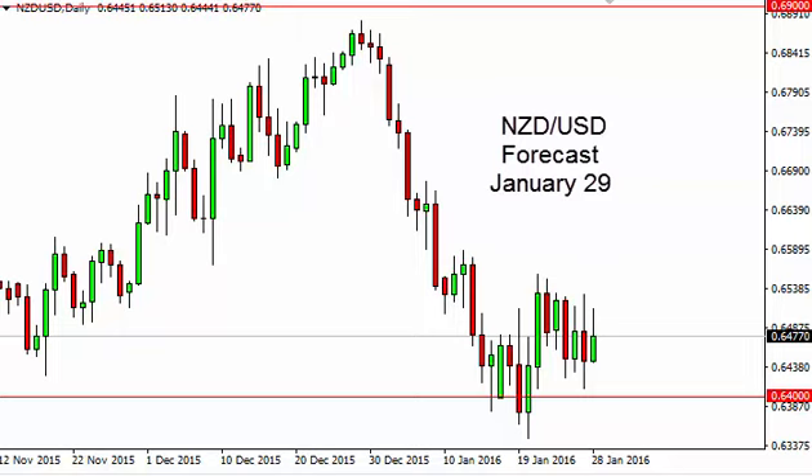New Zealand dollar/US dollar daily forecast for January 29th by FXEmpire. The Kiwi dollar rose a bit during the course of the session on Thursday and as a result looks like it's ready to continue to consolidate.